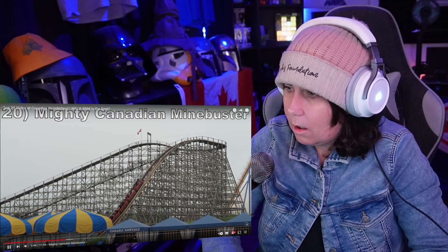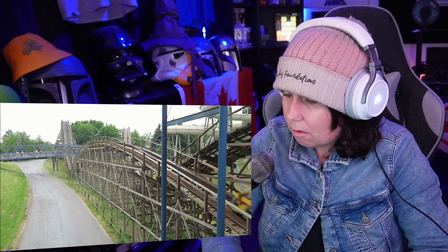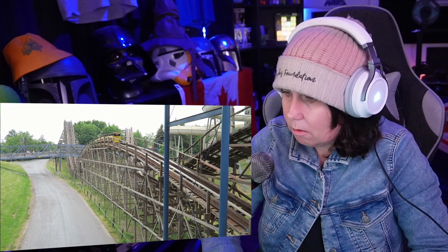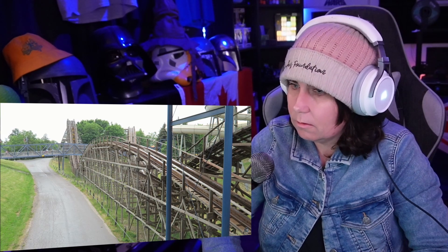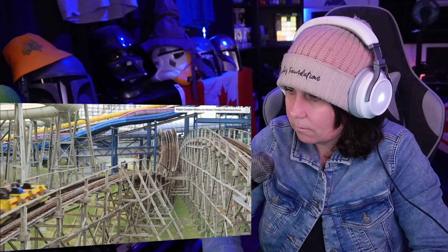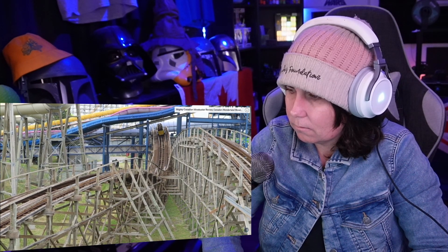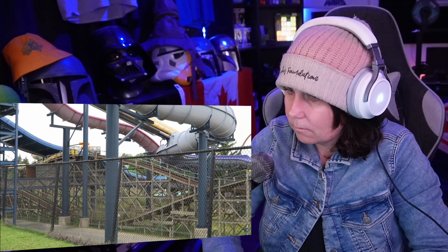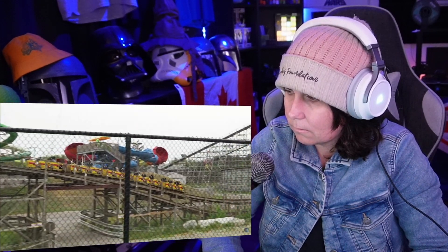Number 20: Mighty Canadian Mindbuster. This out-and-back wood coaster cuts through the Splashworks water park, so you get some great head choppers dodging slide supports and pathways. The layout itself is pretty mild — most of the bunny hills are too drawn out to offer any airtime. This coaster does offer some laterals though, and despite its nickname as the Spine Buster, it's tolerable as long as you avoid a wheel seat.